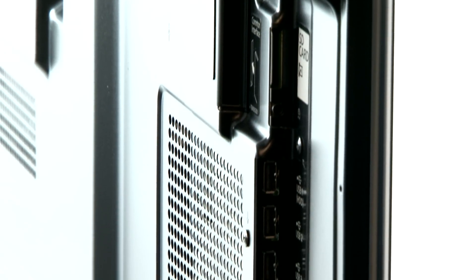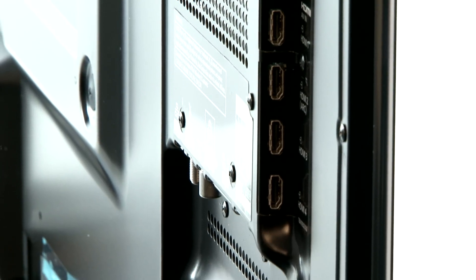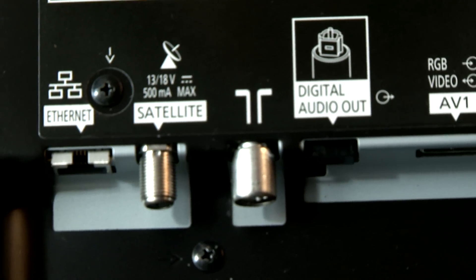The same is true when it comes to connectivity. Four HDMIs, Ethernet, Wi-Fi, both Freeview and FreeSat tuners, three USB ports, and a plethora of analogue connectivity too. There's little missing here.